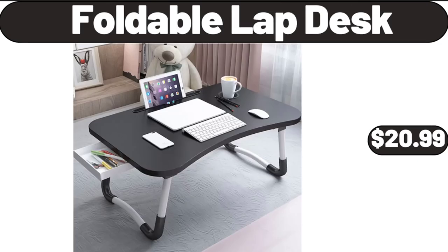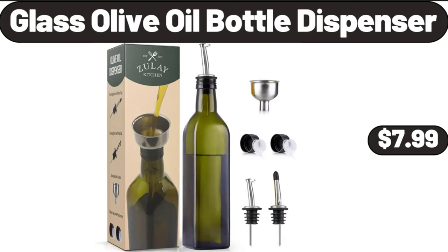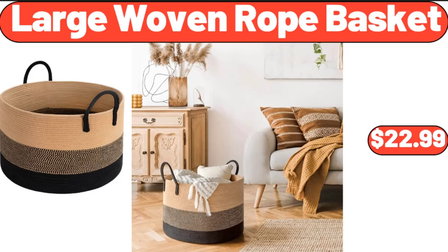Foldable Lap Desk, $20.99. Plastic Pantry Organization and Food Storage Bin, $22.99. Glass Olive Oil Bottle Dispenser, $7.99. Large Woven Rope Basket, $22.99.